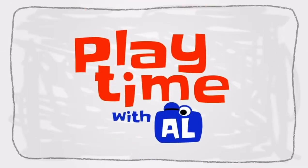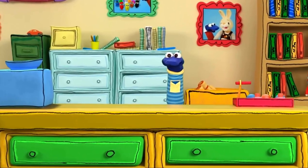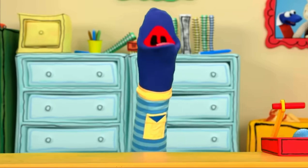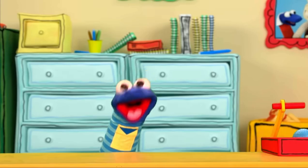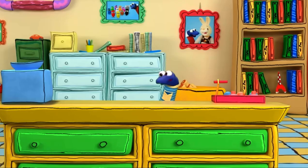Hello! Playtime with Al. Howdy! Hello everyone. Do you know what time it is? It's riddle time! Let's do it, let's do it, even though we're little. Let's do it, let's do it — time to solve a riddle!